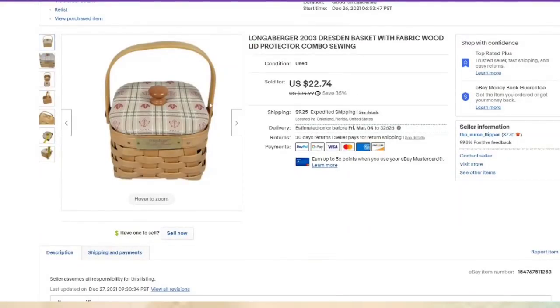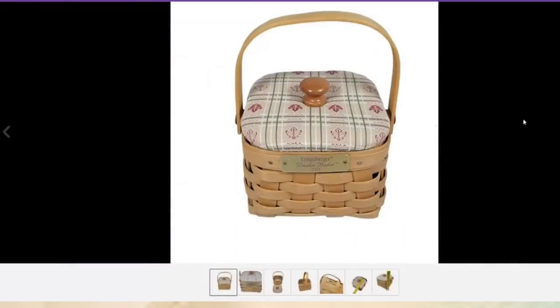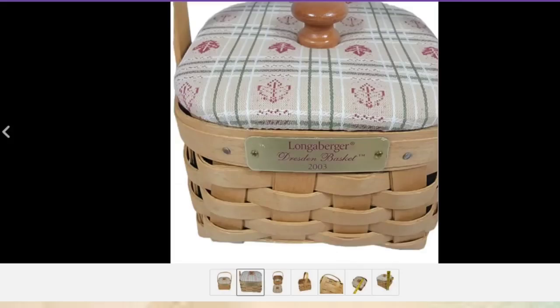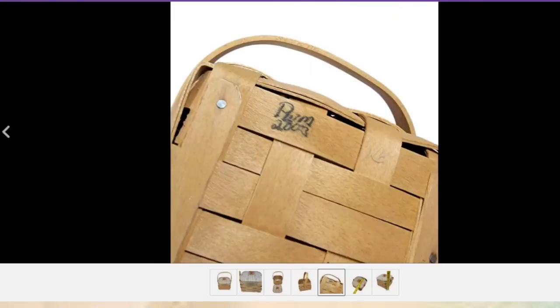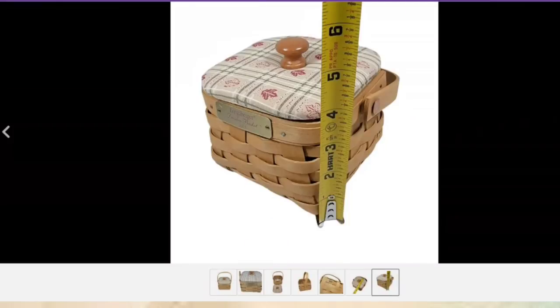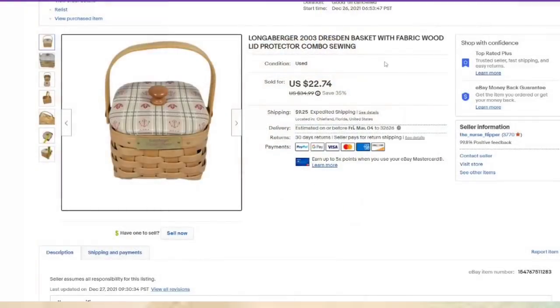This is a Longaberger burger basket — I bought a ton of these and paid an average of $8. This one sold for $22, about a $13 profit, though I've sold some higher-dollar ones — even a $120 one last week on Poshmark. They are signed and marked. From what I've seen, the ones with tags and lids tend to sell a little bit better. This one was listed in December and took about two months to sell.